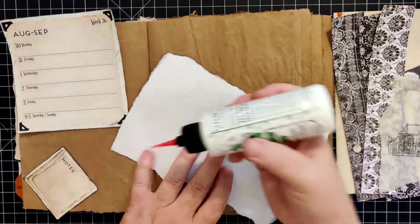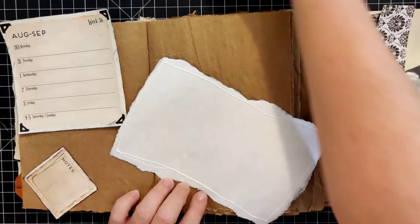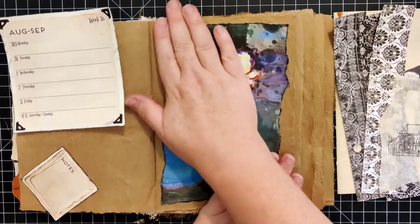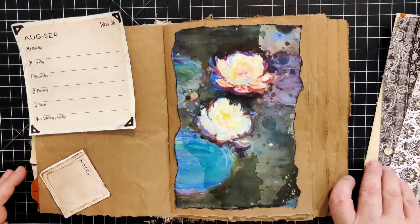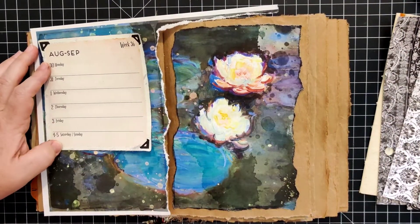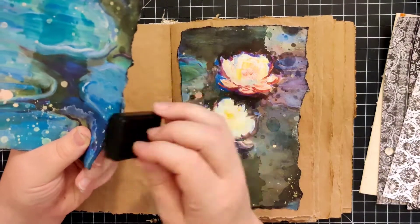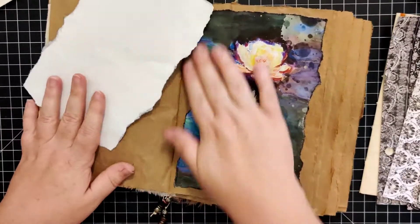I'm going to go ahead and paste that down and not overthink it. I'm already thinking I'm going to really love this collage — I think it's going to turn out really fun. I've got the rest of this piece which I could put over here and make the background for that side. Yeah, that's really pretty — I really like that. Let's go ahead and do that.